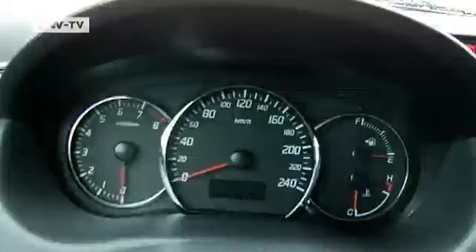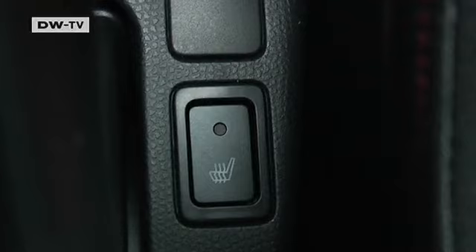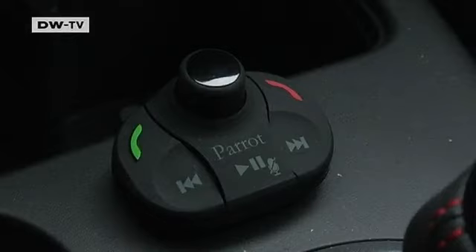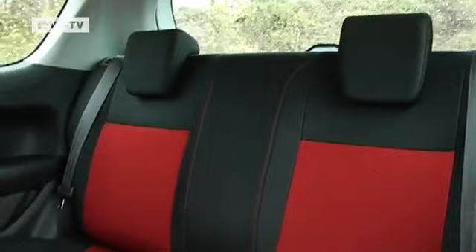The Suzuki's interior cannot match the Alfa's. The Swift Sport's designers appear to have followed the classic principle that form follows function. Heated seats are standard in the Suzuki, with the only extra being an optional factory-installed hands-free system. The fabric seats are comfortable but look a little fragile — though they seem to be well-made.